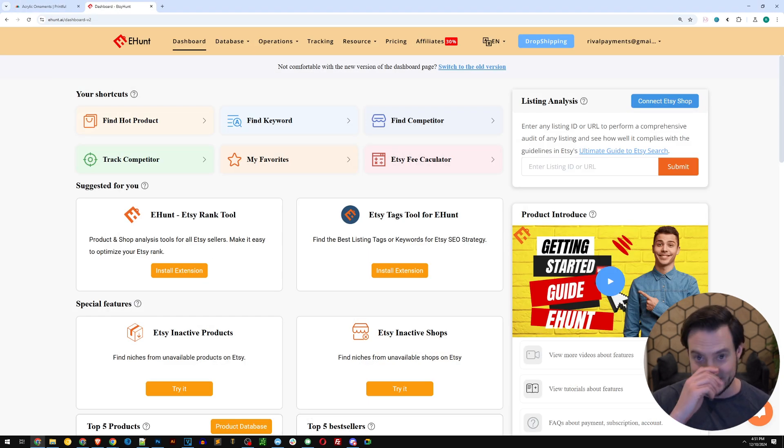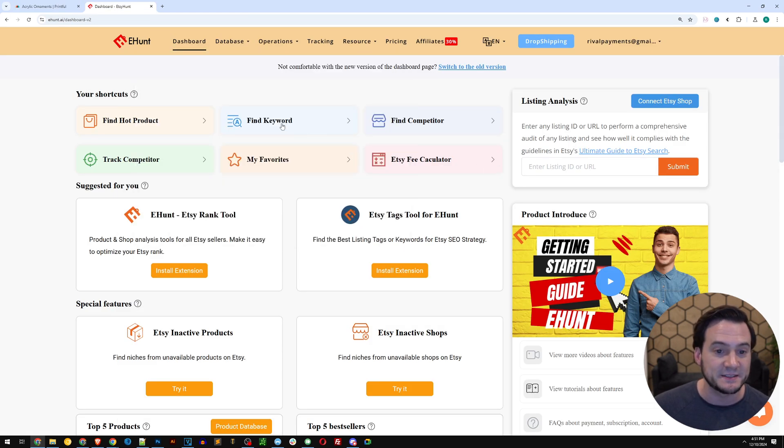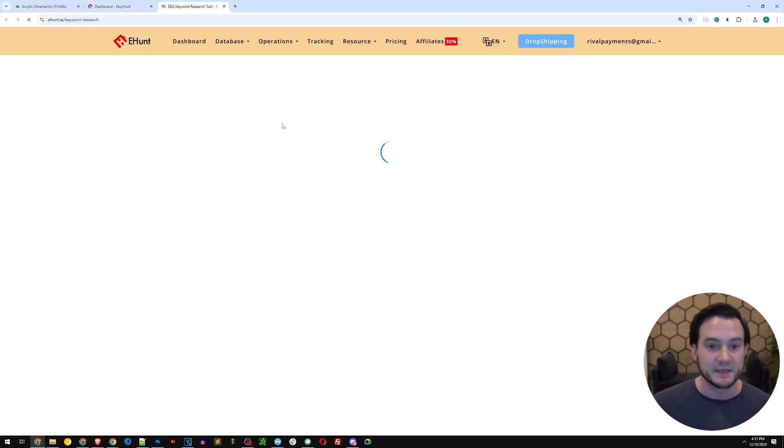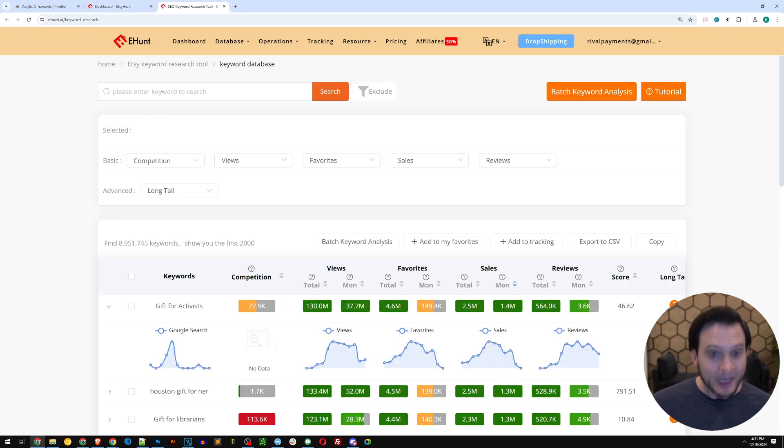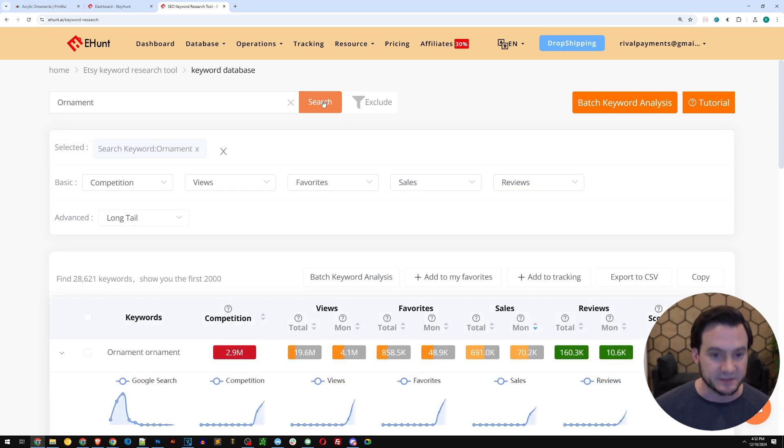It all starts at Etsy Hunt — a very powerful research tool with one of, if not the biggest, product database from Etsy that we can query here. It gives us additional insights beyond what Etsy itself provides. So knowing we're going to sell ornaments, I'm going to go to Etsy Hunt's 'Find Keyword' module, type 'ornament' in the search field in the top left, and click search.